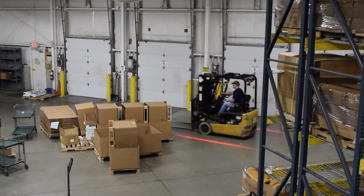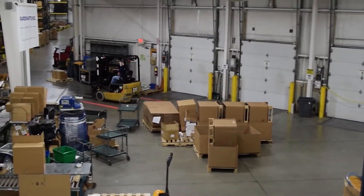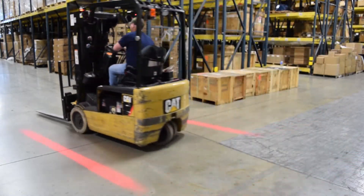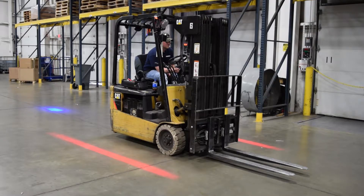Echo's LED pedestrian boundary line is designed specifically for material handling applications to provide a visual warning for pedestrians in the vicinity of mobile equipment. This light is intended to supplement a 360-degree warning light by projecting a red boundary line onto the ground on each side of the vehicle.